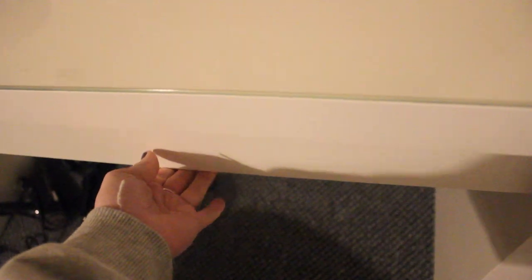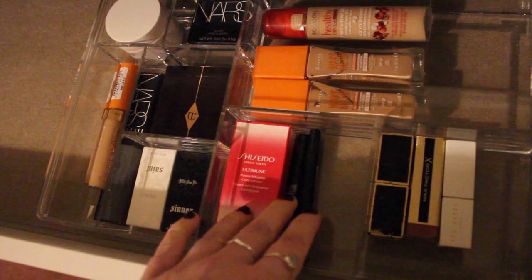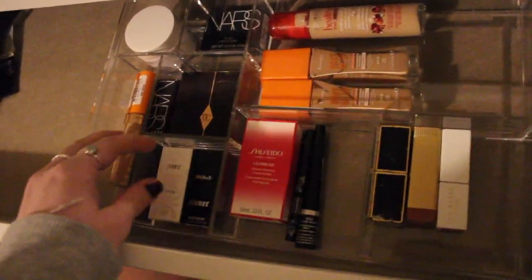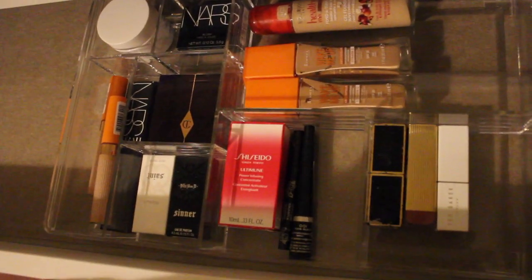I also picked up a cosmetics drawer organiser. I was a little bit sceptical as to whether it would fit my IKEA dressing table drawer, but luckily it does fit. It just fits in a bit of foundation, blusher and things like that. It would be ideal if some of the sections were a tiny bit larger to fit mascara tubes and larger products, but maybe I can find something else to put on the side of it. I'm really happy that one of them fits — I might get another one for the other side.